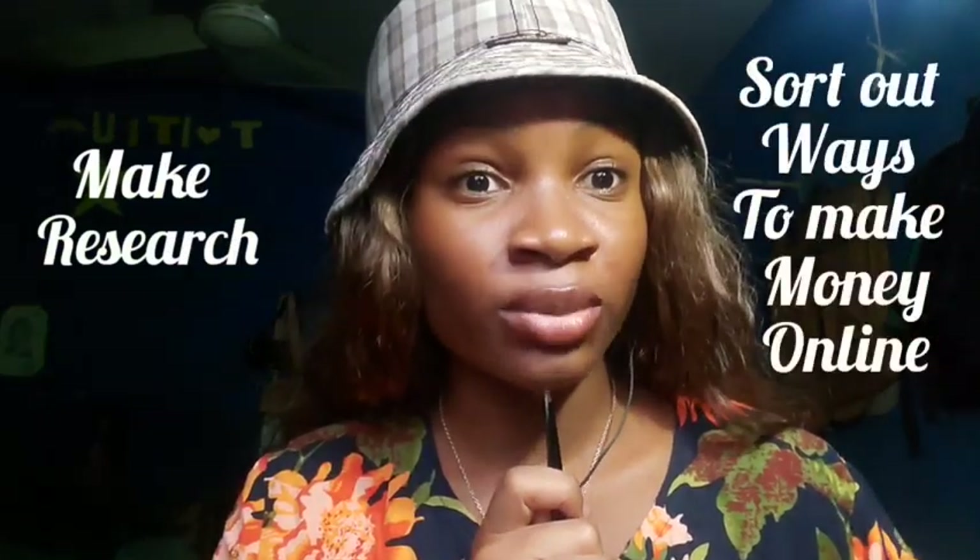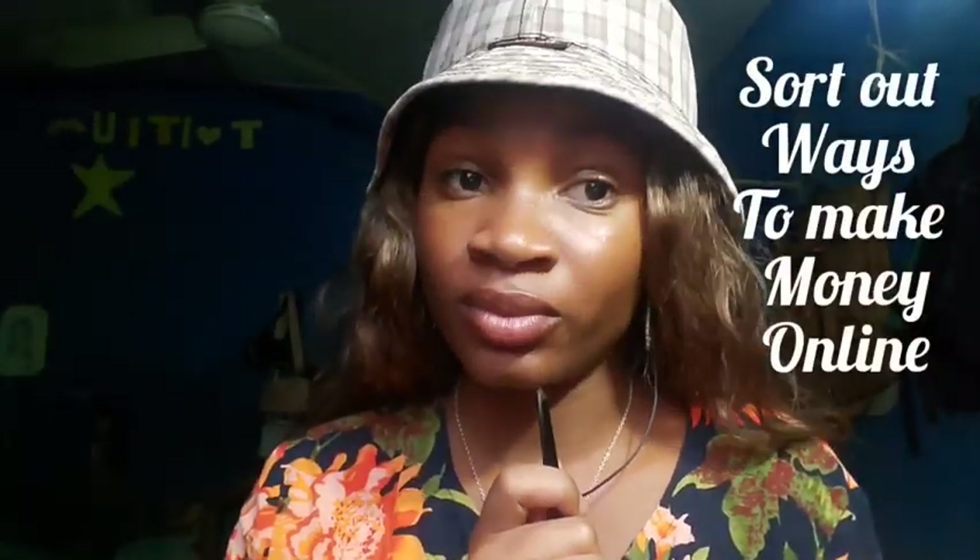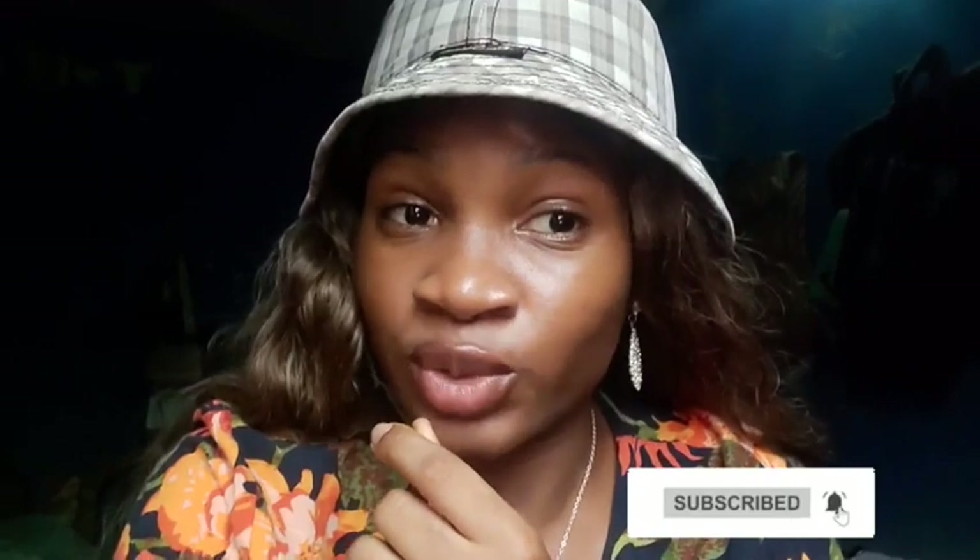If today is your very first time coming across my channel, hi, you're highly welcome. My name is Jessica, and what I do on this channel is go online, make research on ways to make money online, and bring it up for you guys. So if you don't want to miss out on any of the videos I'll be uploading, do well to hit the subscribe button and also hit the little bell icon beside it.